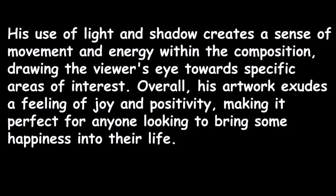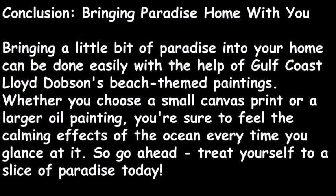Overall, his artwork exudes a feeling of joy and positivity, making it perfect for anyone looking to bring some happiness into their life. So in conclusion, here is to bringing paradise home with you.